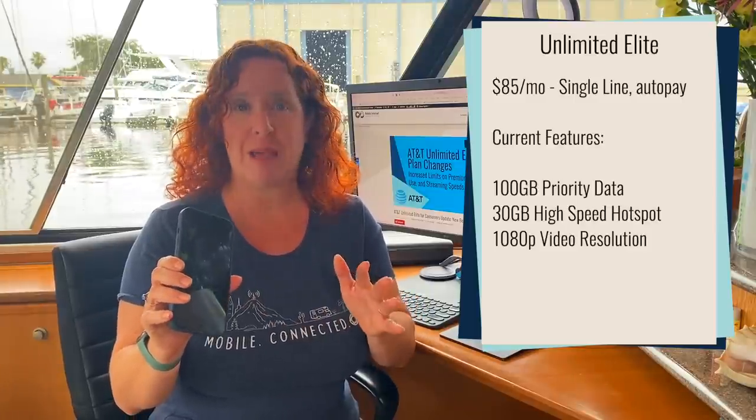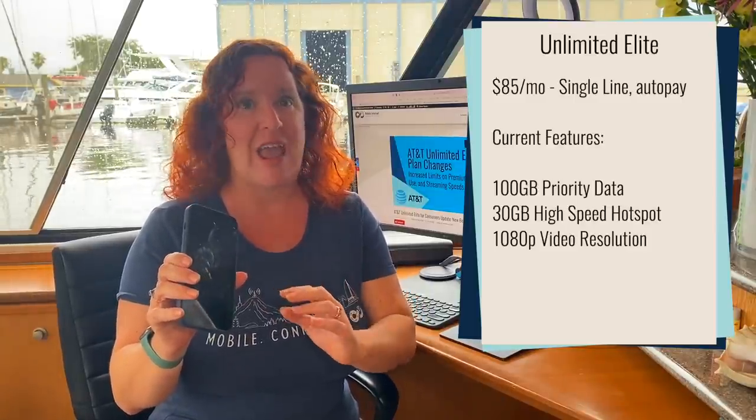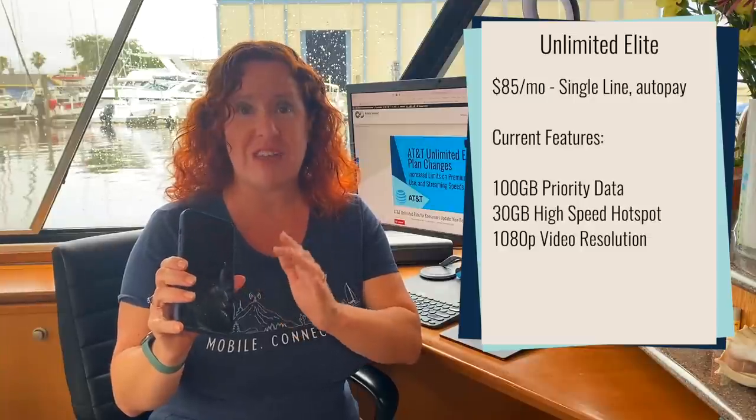Personal mobile hotspot caps for high-speed usage were at 30 gigabytes, and it would stream video on your device at 1080p or HD resolution.